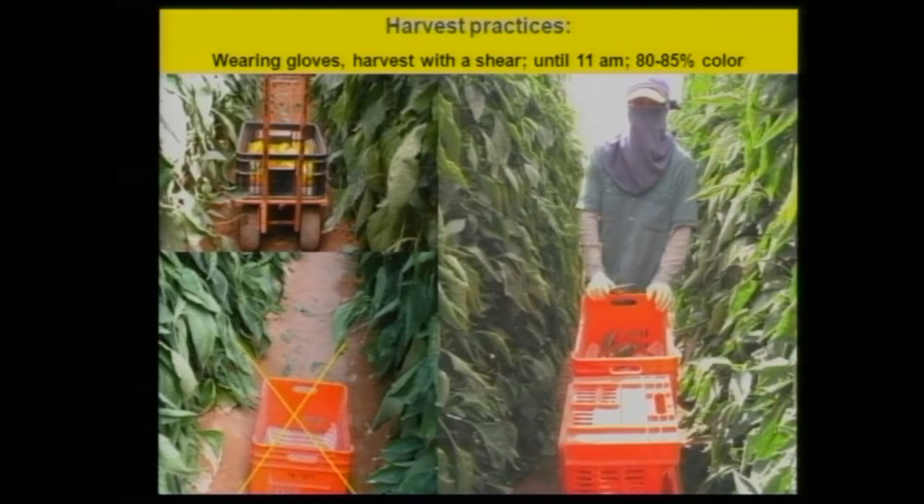Regarding post-harvest practices, I'm going to mention both very simple technologies — what we call low-tech — and high-tech. We must use both. When talking about low-tech, we are talking about education. I always tell my students that even with very simple technologies, just education, you can reduce post-harvest losses significantly.